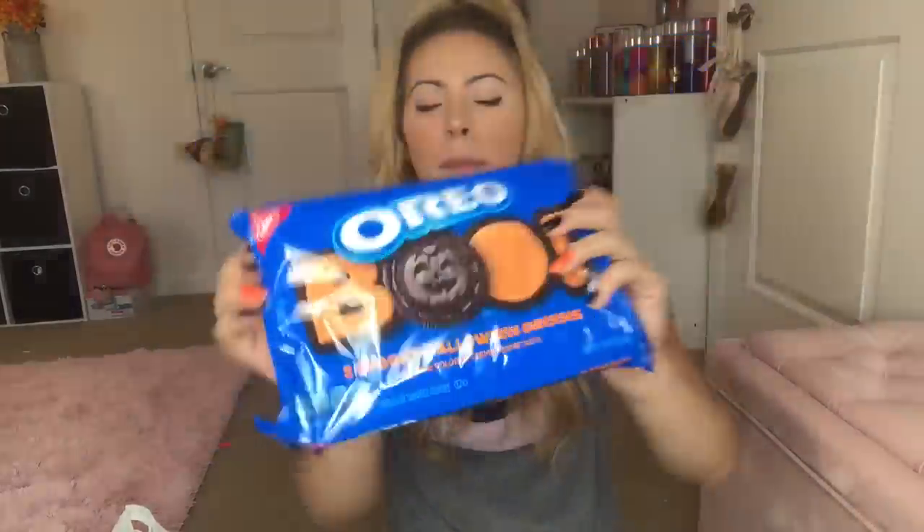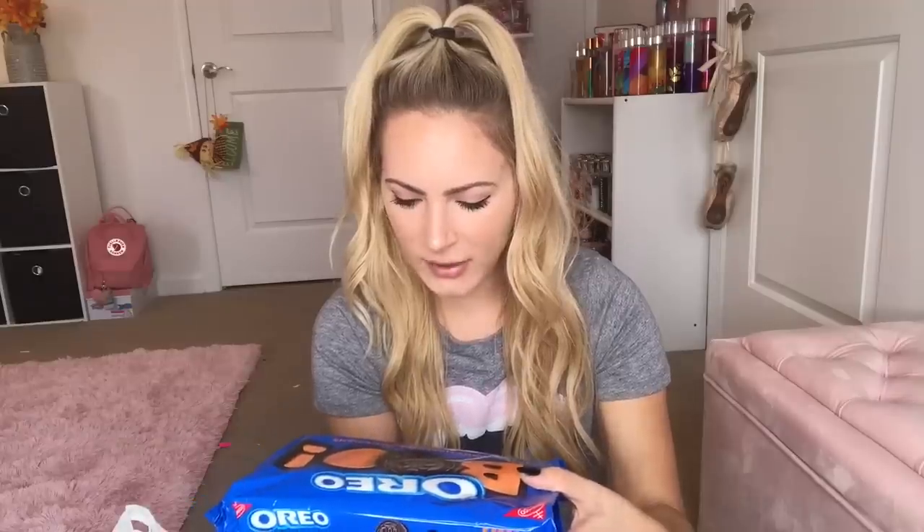First we're going through this bag right here. I got these Halloween Oreos and they say 'boo' on them — how cute are these? I simply could not pass them by. It says five spooky Halloween designs. Then more food: I got these caramel apple pops, and these are just something you have to buy every single fall no matter what. They taste like legit caramel apples in lollipop form — I don't know who couldn't love these.